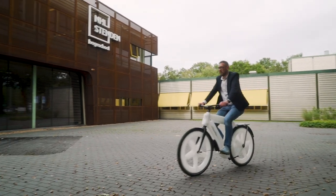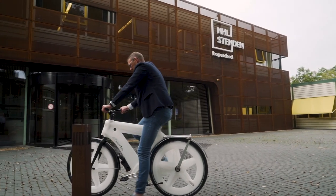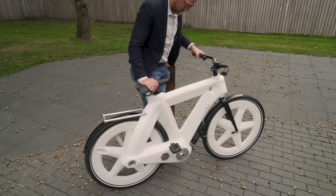I got this bike from Dutch Fietz, a Dutch company who, with the help of Jan Jager and others, made this bike from recycled plastic.